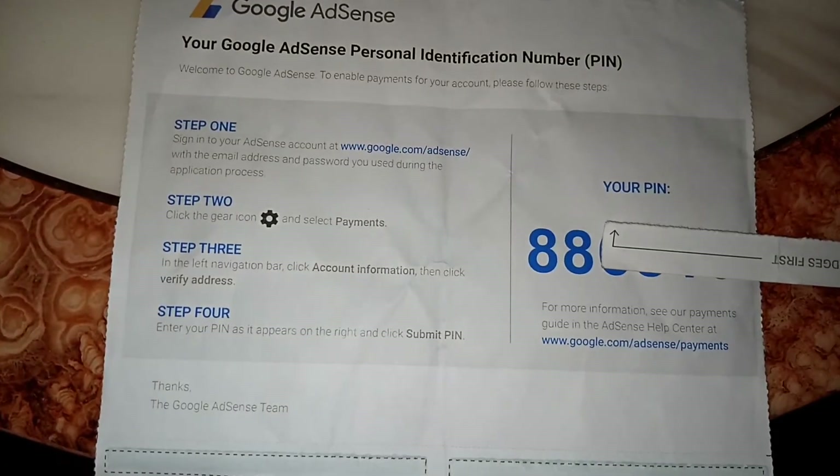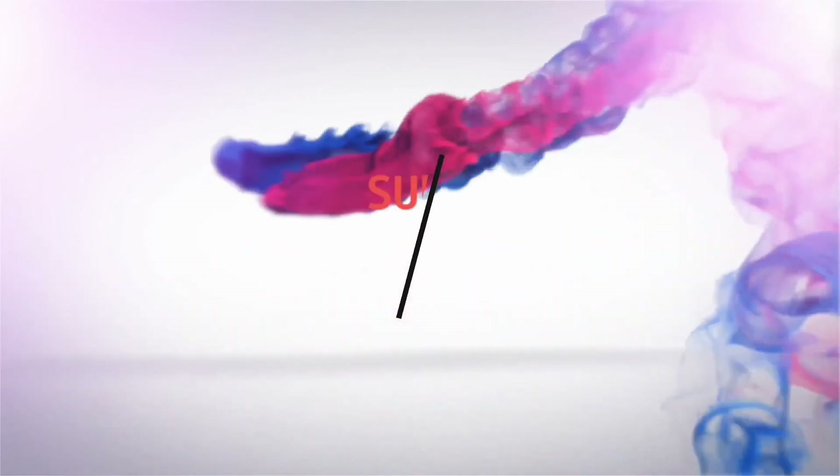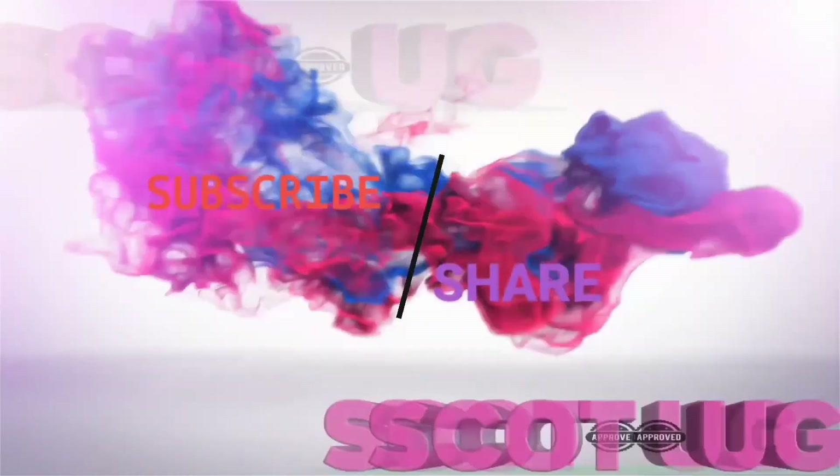All you need to do is follow these steps and enter the PIN. In simple terms, this is how the PIN looks and how everything will appear. This is what each and everything will look like when you receive your Google AdSense address verification PIN.